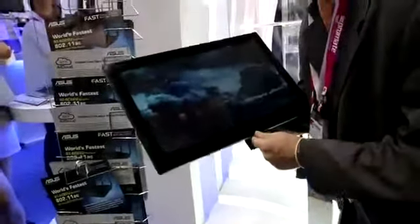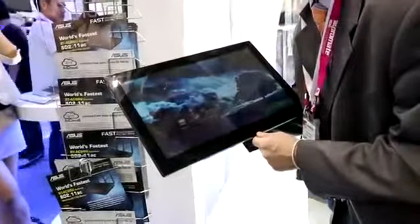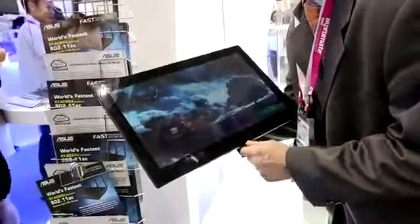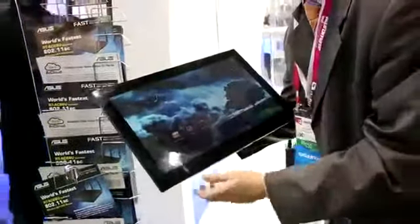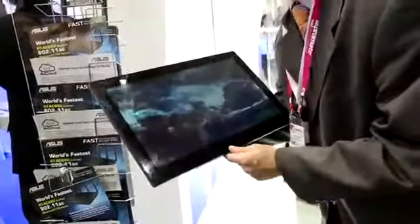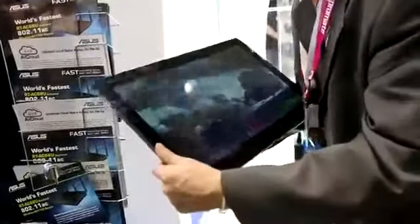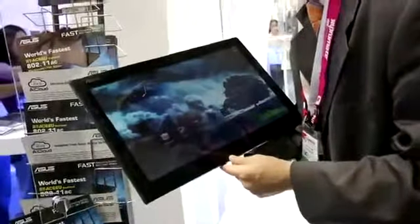It is powered by an ARM SoC — we aren't aware of the specific specs or the speed. The screen itself, we also don't know the resolution, but we do know it is 18.4 inches. A kind gentleman over here just told us it is 2.2 kilograms in weight. It certainly feels a lot heavier than that — it's just massive.